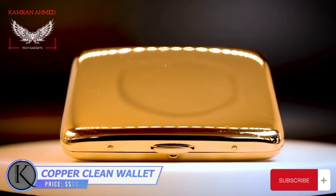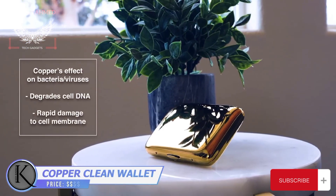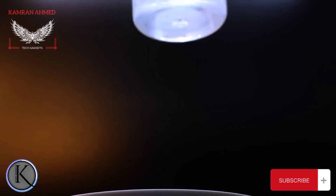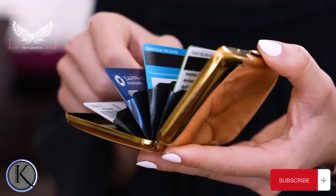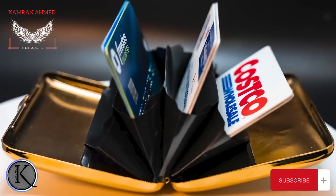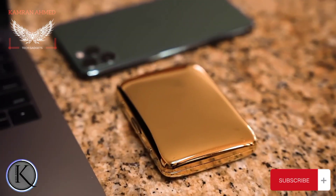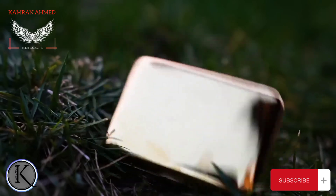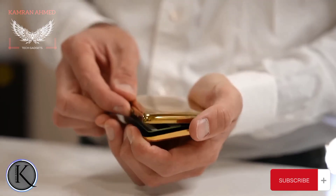Why a copper wallet? First, it has a shiny, premium look. But most importantly, copper is known for its unique antibacterial properties — it cleans itself, removing up to 99% of bacteria. The wallet holds up to a dozen cards plus cash, with six individual pockets keeping everything organized and accessible. Thanks to the metal body, all your cards are safely protected from malicious scanning. It's more durable than leather wallets, yet still compact and lightweight.